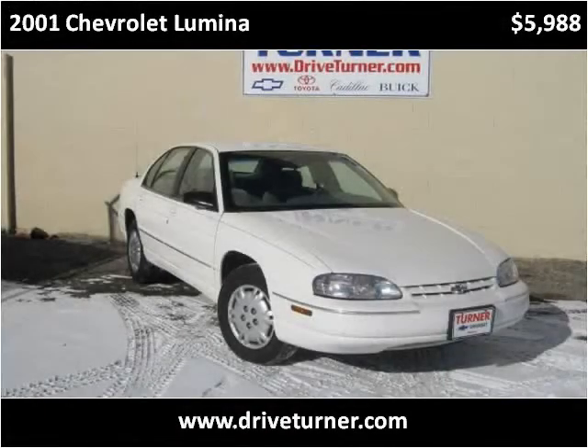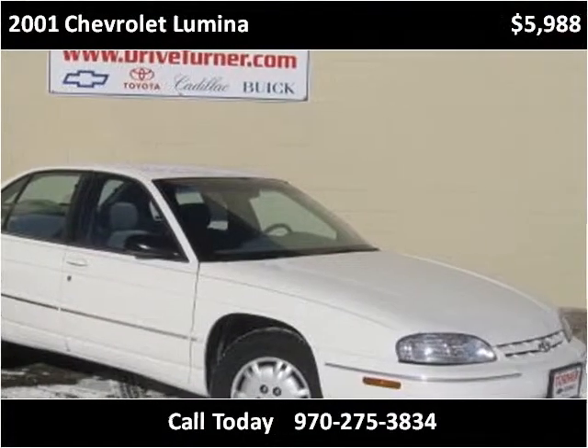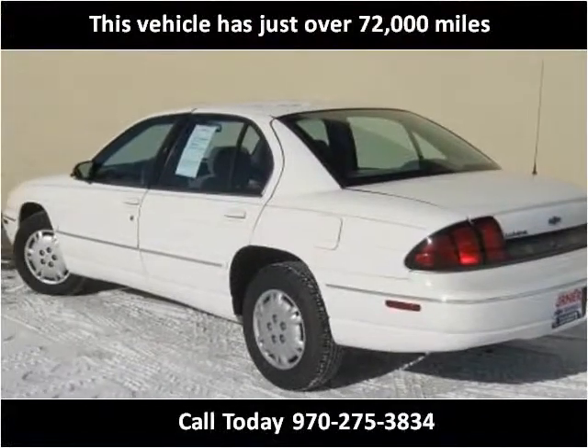This 2001 Chevrolet Lumina is available from Turner Automotive. This vehicle has just over 72,000 miles.